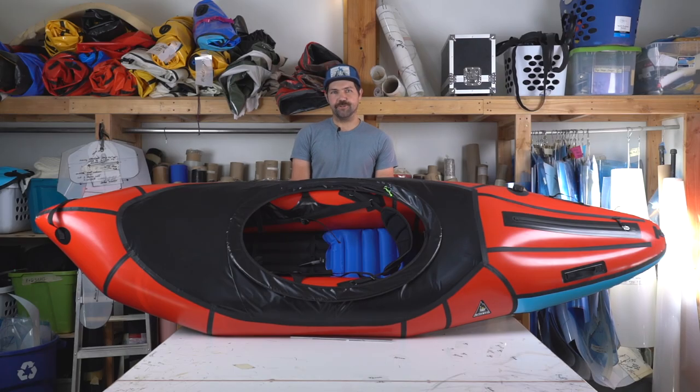This is the Valkyrie. In summary, it is our highest performance whitewater packraft available, and it opens up lots of doors for backcountry exploration in the technical whitewater realm.